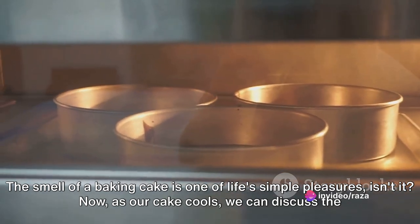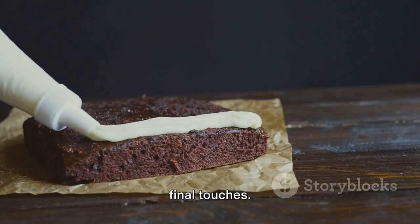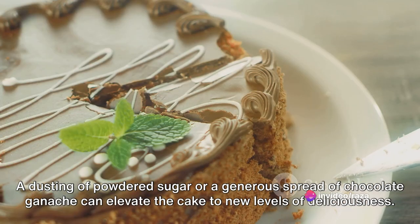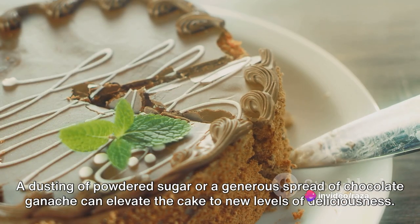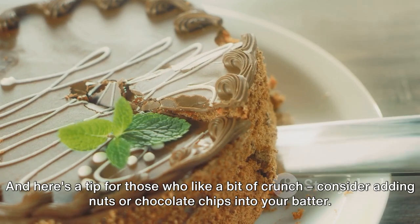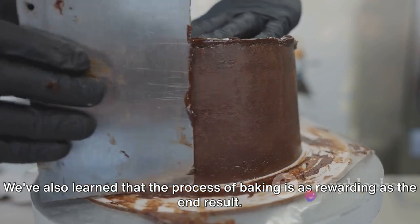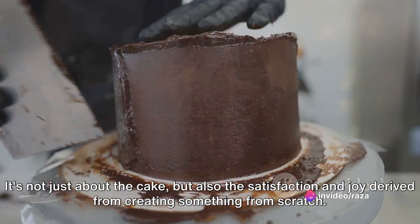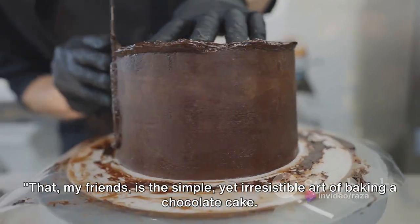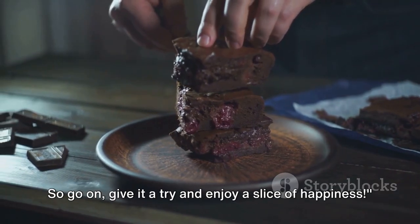The smell of a baking cake is one of life's simple pleasures. As our cake cools, we can discuss the final touches. A dusting of powdered sugar or a generous spread of chocolate ganache can elevate the cake to new levels of deliciousness. And here's a tip for those who like a bit of crunch — consider adding nuts or chocolate chips into your batter. We've also learned that the process of baking is as rewarding as the end result; it's not just about the cake, but the satisfaction of creating something from scratch. That, my friends, is the simple yet irresistible art of baking a chocolate cake. So go on, give it a try and enjoy a slice of happiness.